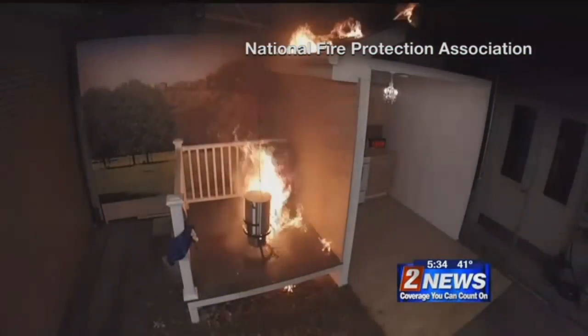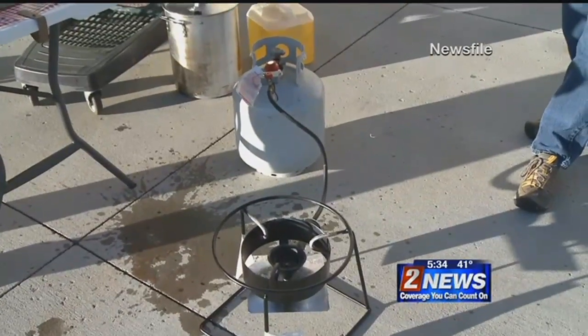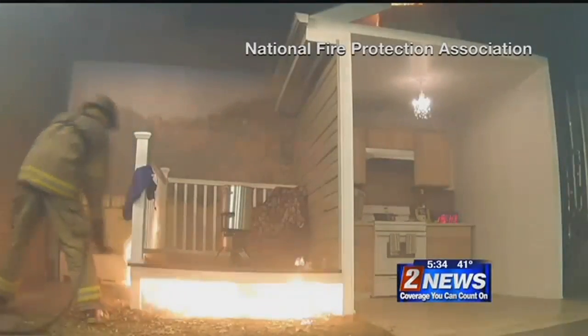This is the kind of thing that can happen when turkey fryers are misused. The fire will flash a lot of times — it will get big, it will spread. Officials say these are the most common Thanksgiving fires. If you use a fryer, you're encouraged to follow the manufacturer's instructions, make sure the turkey is thawed, don't use too much oil, and keep it at least 10 feet from your house.